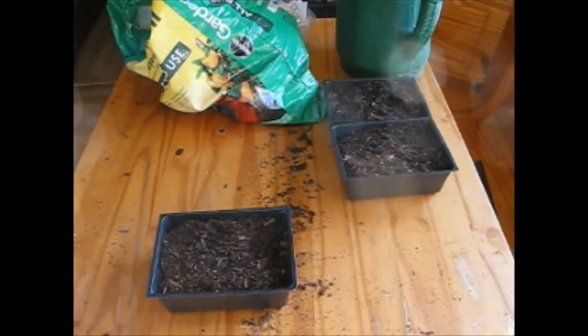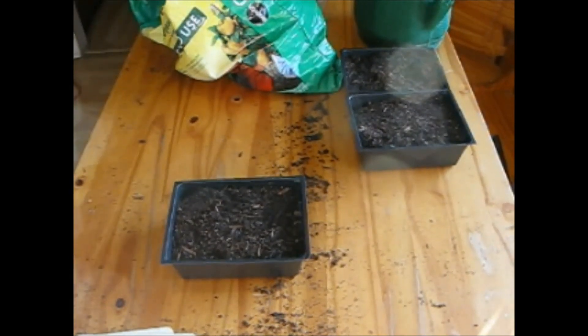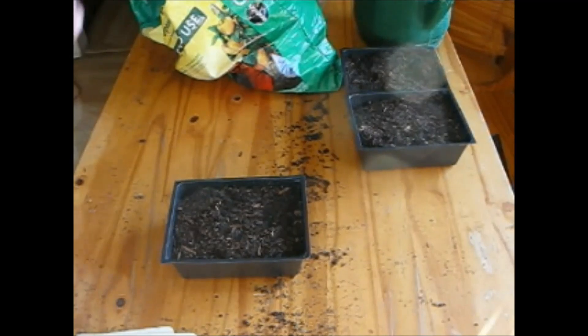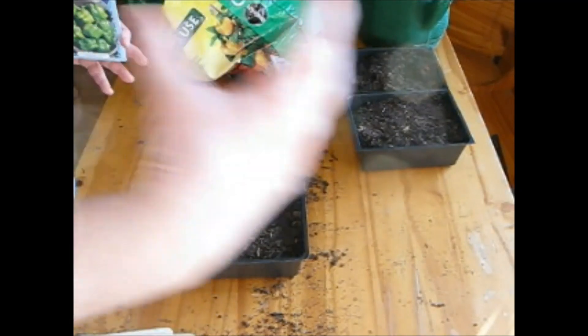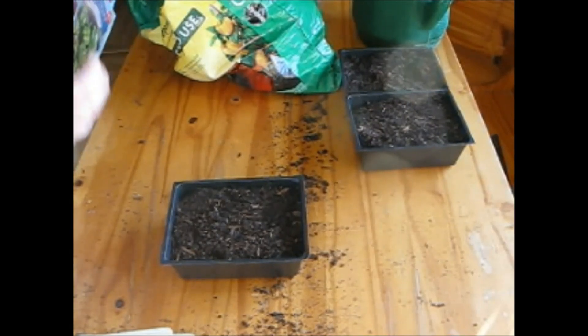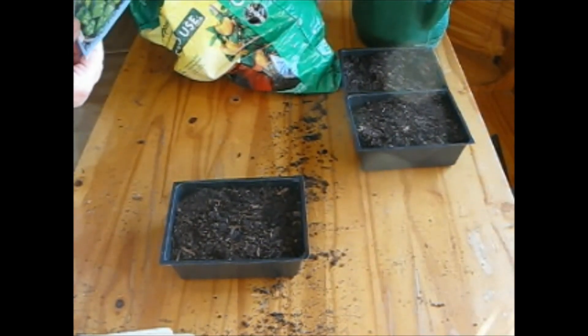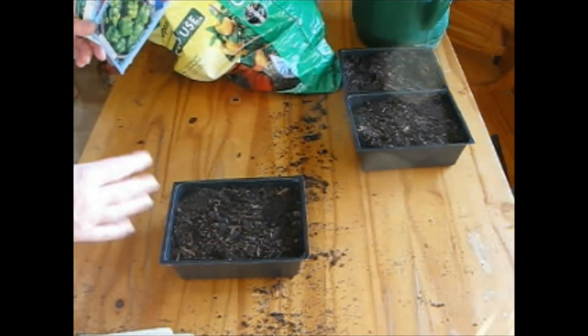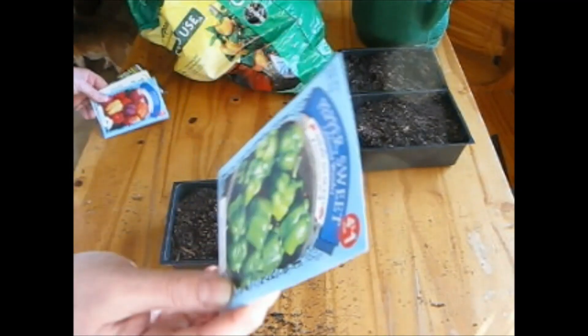I've talked before about rotating your planting areas and how important it is so diseases don't build up in the soil. It's not just a single plant but a family of plants that you cannot plant after the same family was there before. I'm doing peppers, tomatoes, and eggplants — though I'm not planting eggplant this year. They are all from the family Solanaceae, and you cannot plant in the same place where a Solanaceae plant was last year. Potatoes are also in the Solanaceae family.